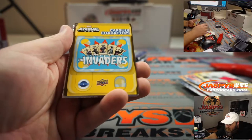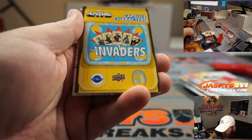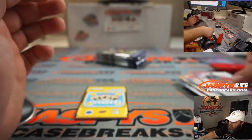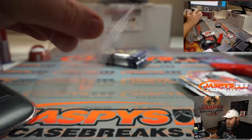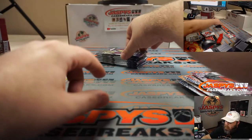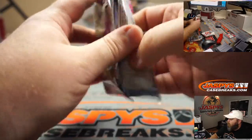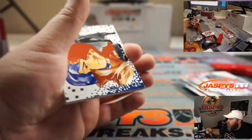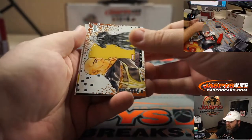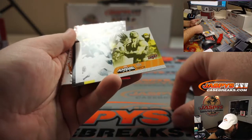Here's our rip card, and it's The Invaders. Who are The Invaders? Captain America and Invaders, it looks like maybe? And then Magneto. Multiple Man. Professor X. And Namor. Stacks.